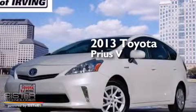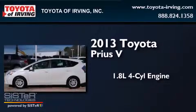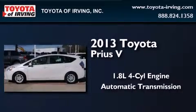This is a 2013 Toyota Prius V. It features a 1.8-liter four-cylinder engine and an automatic transmission.